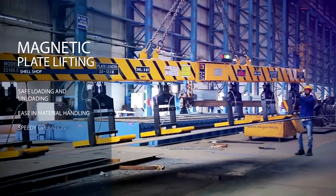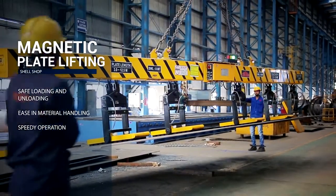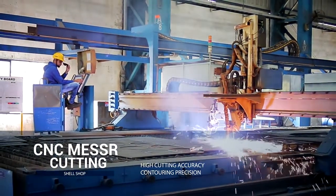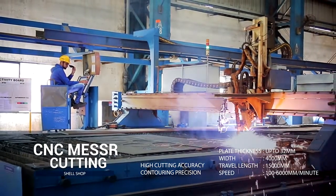The magnetic lifter enables safe loading and unloading as well as ease in material handling. The CNC plasma cutting machine provides high cutting accuracy and contouring precision at a speed of 100 to 6000 mm per minute.